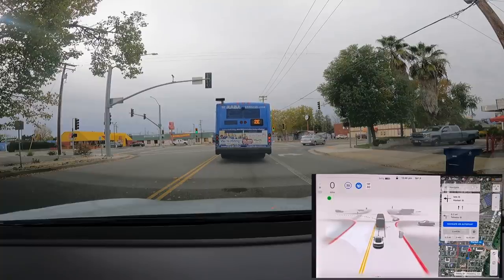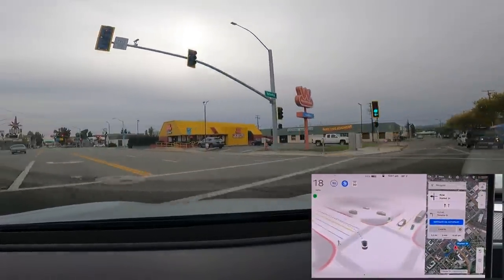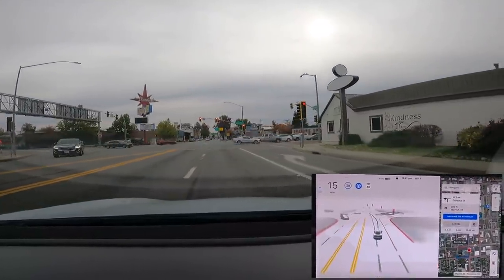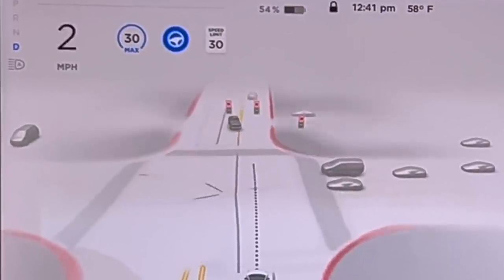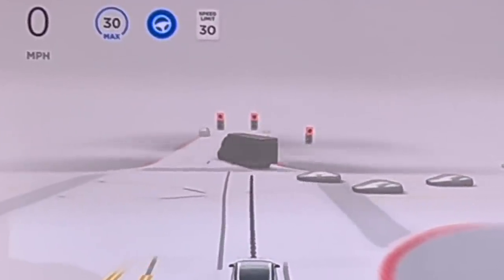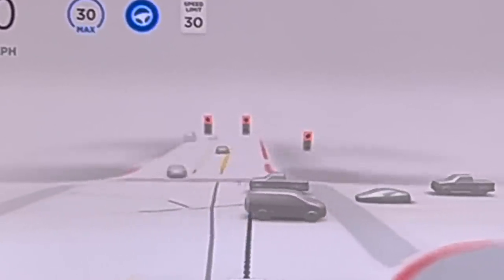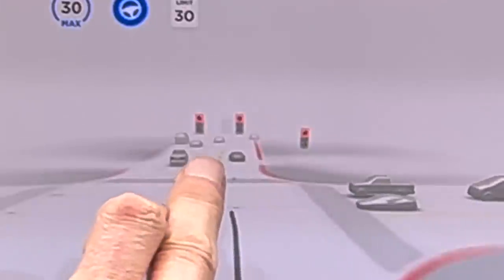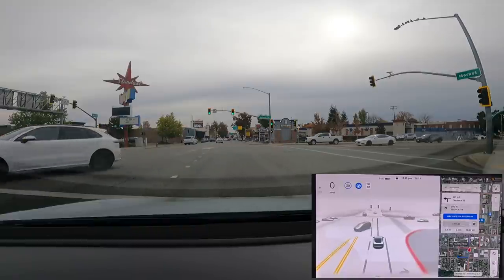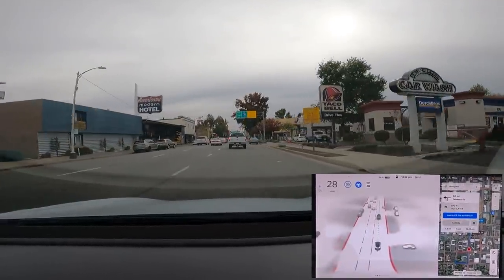At another intersection, a left turn that previously caused FSD to veer straight went fine this time — no problems. Interestingly, FSD got into the right lane, whereas before it would stay in the left lane and actually turn left onto a one-way street. Zooming in, the visualization was showing the center line flickering as a double yellow line when it isn't one — it's all one-way traffic. That misidentification of the center line appears to be one reason it wanted to turn left previously. Going through the green light with no issues was great.